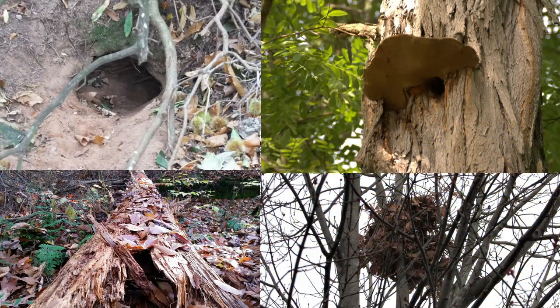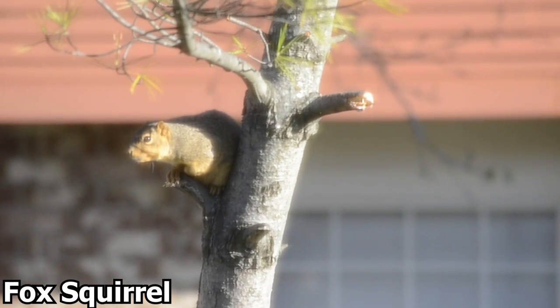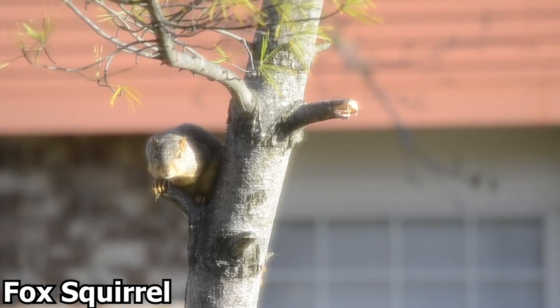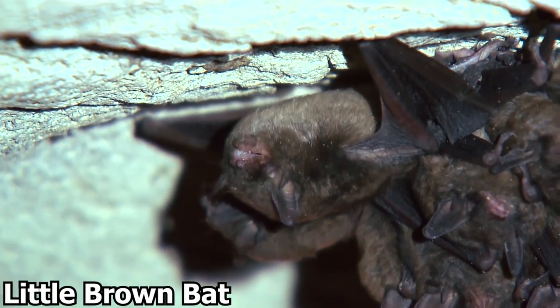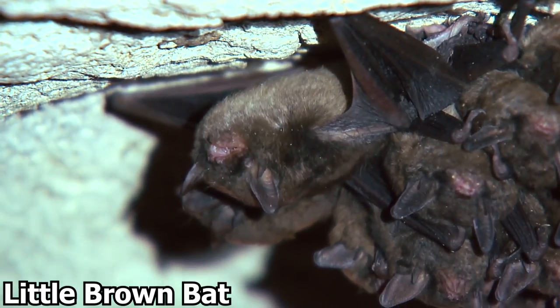Mammals will also take time to prepare a den to sleep in. A den can be a burrowed hole, tree cavity, log, or a nest, and mammals may use materials such as leaves, twigs, or fur to make their bedding. Usually by the first snowfall, mammals take refuge in their prepared dens and start their hibernation. Other mammals, such as bats, skip making a den and instead find cave systems or crevices to roost within large colonies throughout the winter.